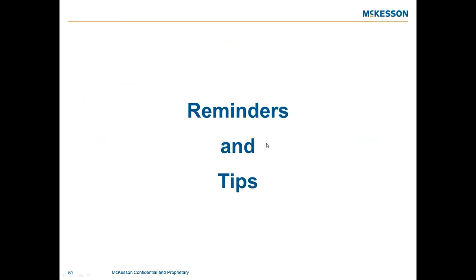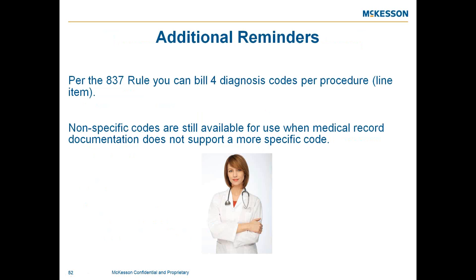The HIPAA 837 rule notes that four diagnosis codes can be reported per line item. Nonspecific or unspecified codes are still included in ICD-10 when documentation supports their use, but it's always best practice to code as specifically as possible. Payers may eventually frown on unspecified codes and update their LCDs accordingly. For example, there is an ICD-10 code for a radius fracture, unspecified part, unspecified arm — however, a radiologist should be able to identify and document which arm and which part of the radius has the fracture.